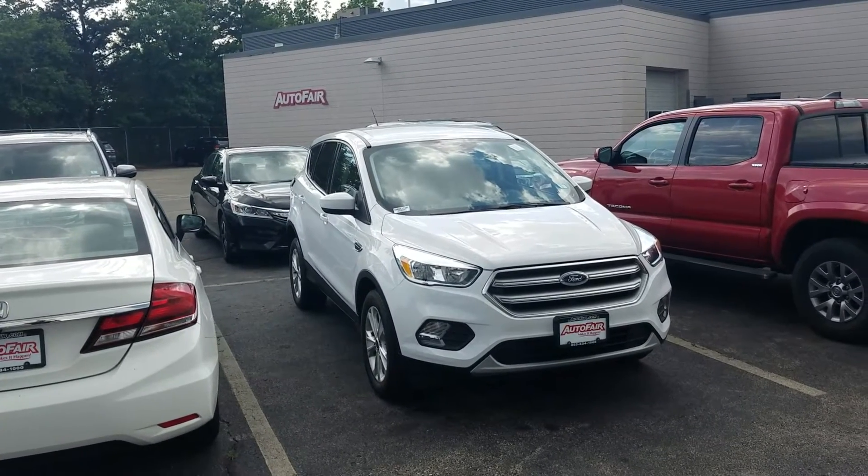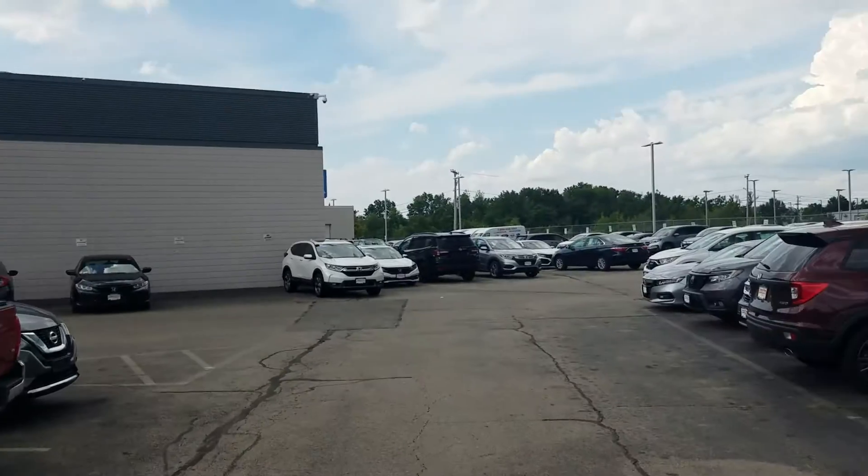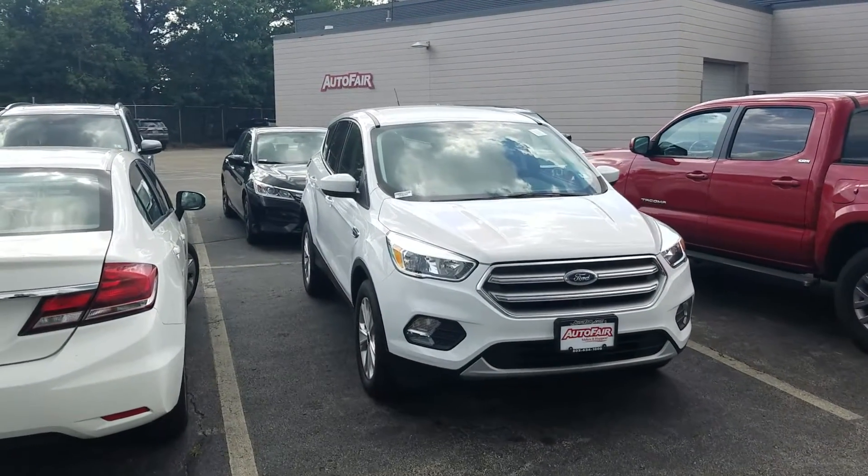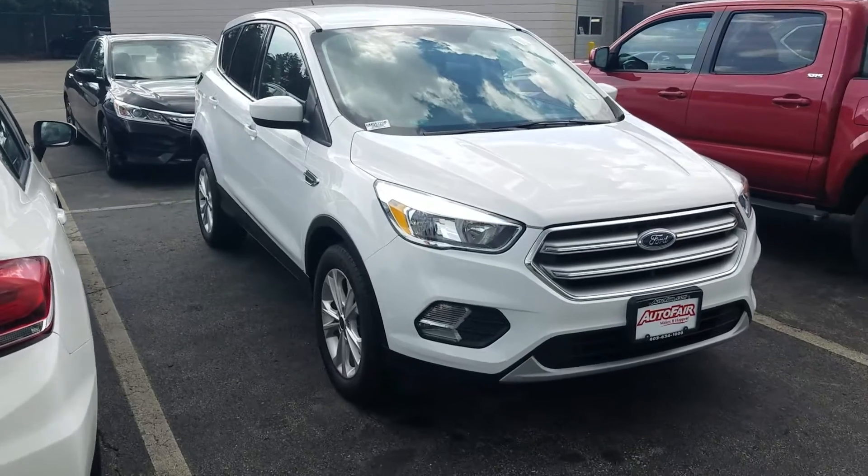Good afternoon, Jack. This is Jeff Reitinger with AutoFair Honda. I'm standing here in the back lot of our dealership because this just came in — this is the 2017 Ford Escape that you have interest in.